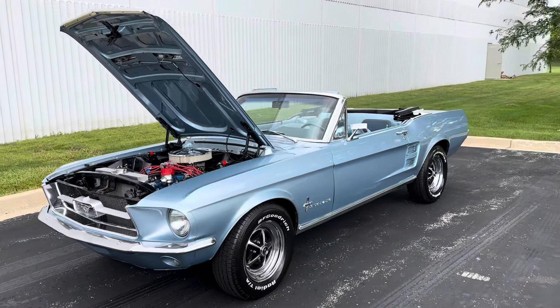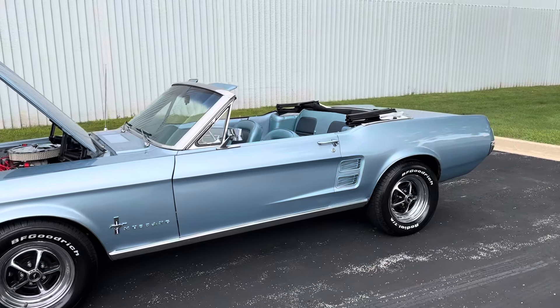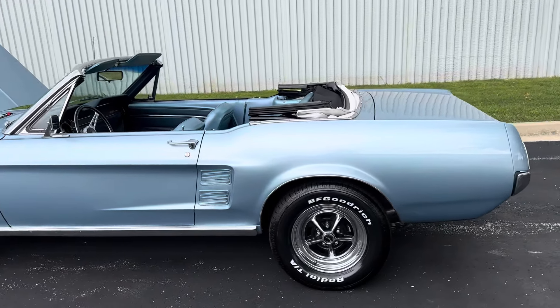What's up everybody, it's Mr. Jenkins here from MGMClassicCars.com, Addison, Illinois. Today I'm bringing you this new arrival 1967 Ford Mustang.